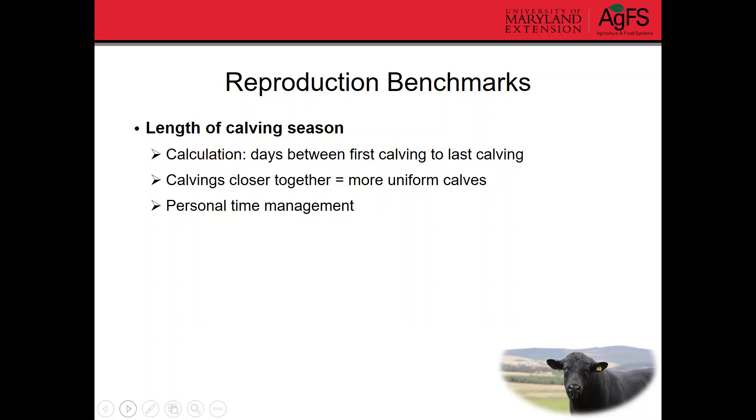If you have a four-month calving window, you know there are four months where you could be fairly busy. Versus a 60-day window where there are two months of the year you'll be really busy. If that matters to you, shortening up that calving season can help in that regard as well.